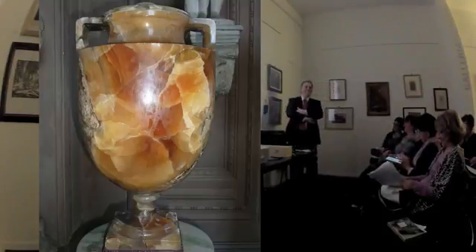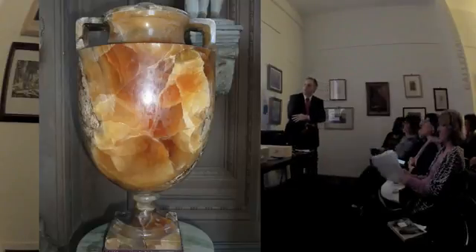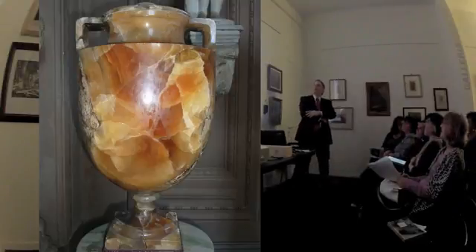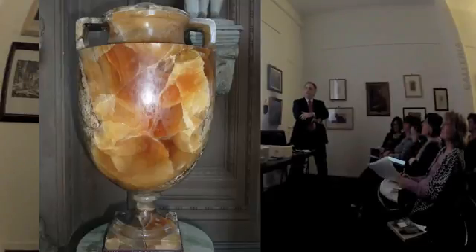Questo si chiama l'alabastro di Orte. Si trova a Bassetti - io ho trovato un sassetto lungo la Salaria. Si chiama così e si trova in quella zona.